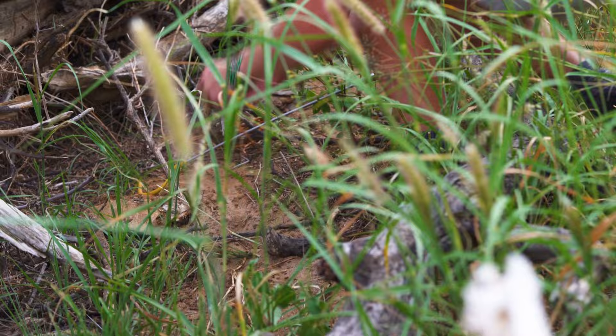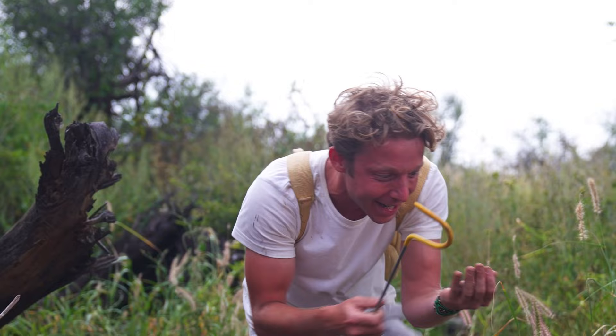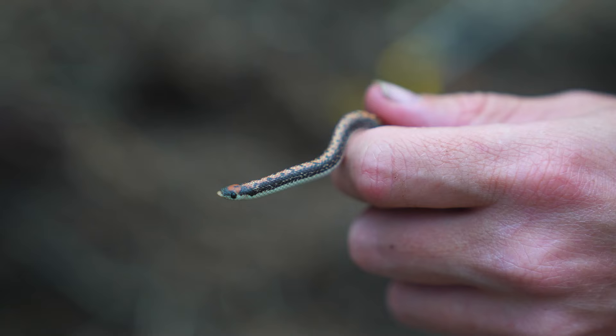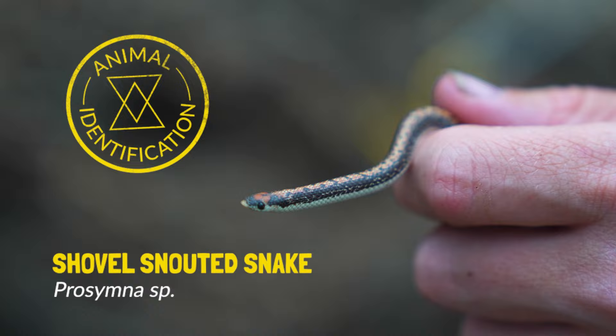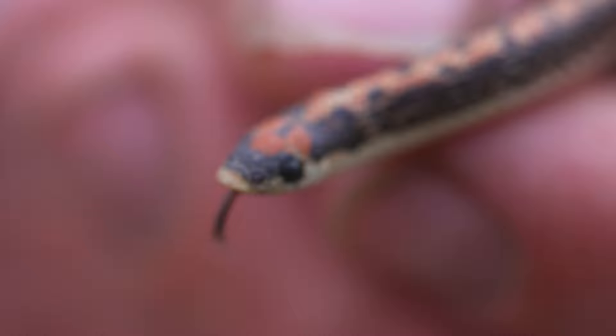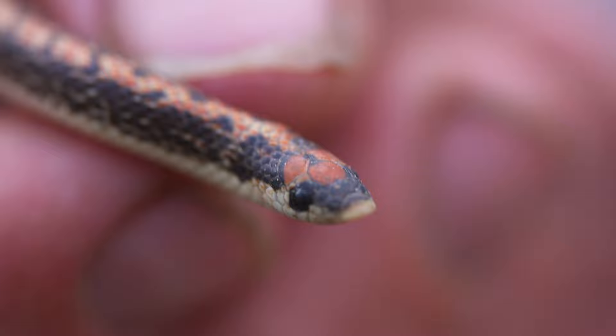Snake! Look at that — absolutely tiny. This here is a burrowing snake, not just any burrowing snake — it's a shovel-snouted snake. It looks kind of like a worm, but no, that's a snake, and it's an extremely rare and specialised snake. It's got an upturned snout in order to burrow through the sand to find a specialised prey item, and that is lizard eggs — only lizard eggs. It's all he eats.